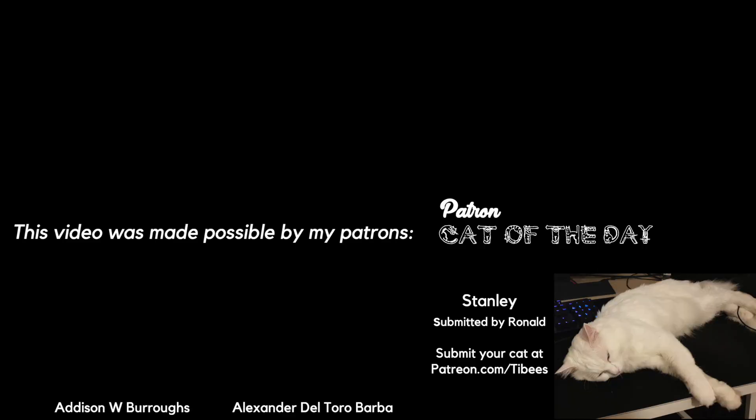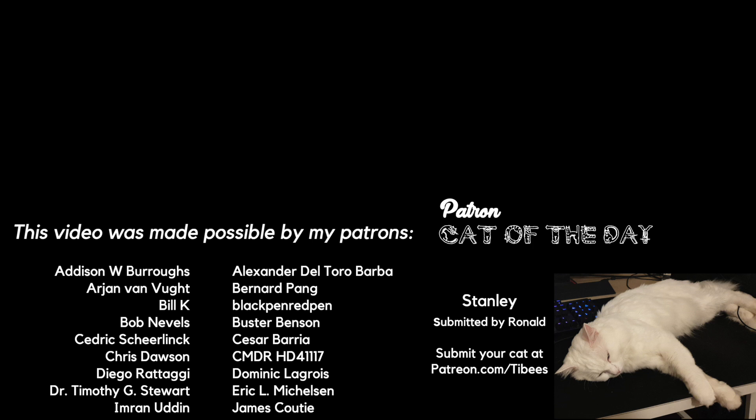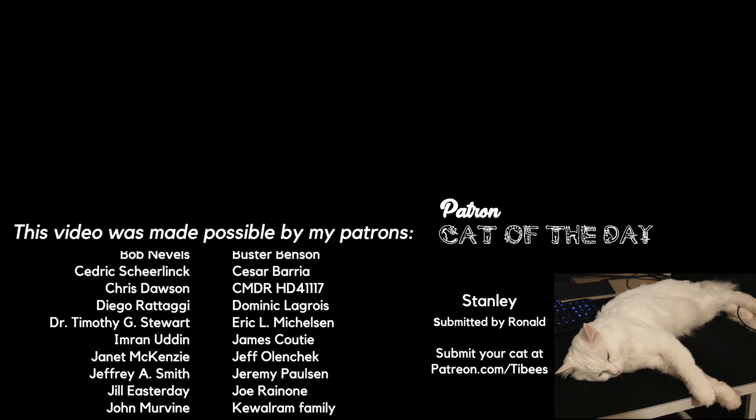Thank you for watching this video, and thanks to my Patreon supporters for making it possible. A special shout out to today's patron cat of the day, Stanley.